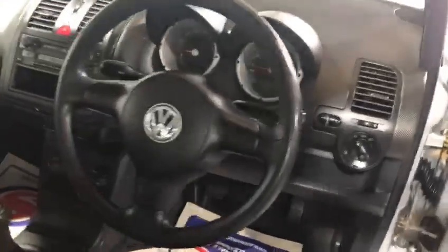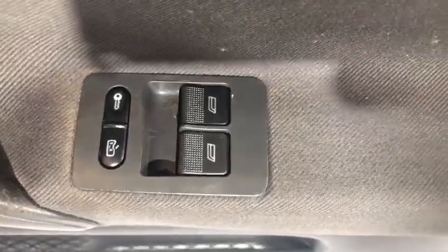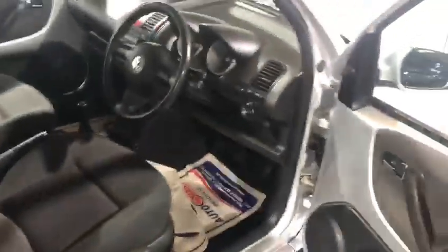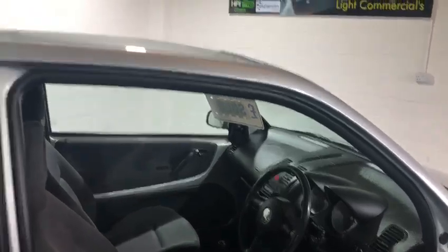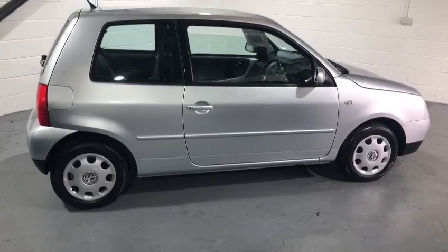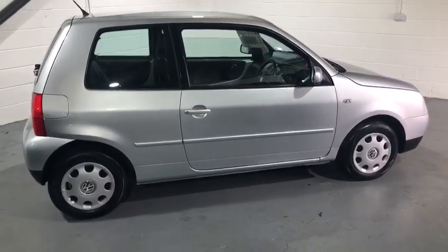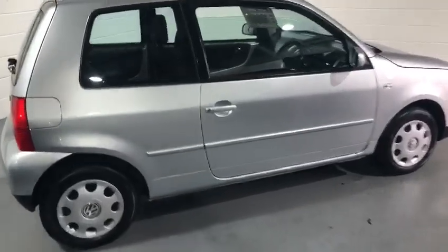You'll notice as well we've got power steering and airbags. The opening rear windows were an extra, and it's got central locking and electric windows as well as power steering. Those sort of things might seem like not a lot by today's standards, but back then most of these had winding windows and no central locking. It's a higher model.